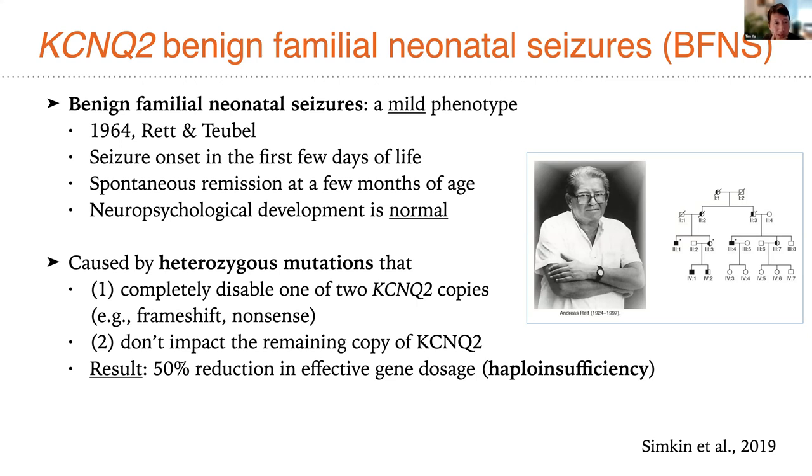This mild phenotype is caused by a specific type of mutation in KCNQ2 — heterozygous mutations that completely disable one of the two KCNQ2 copies, such as frameshifts or nonsense mutations. They don't impact the remaining copy, causing haploinsufficiency — effectively a 50% reduction in effective gene dosage. This is actually a relatively happy outcome of mutation in this gene that allows these mutations to be inherited in human families.